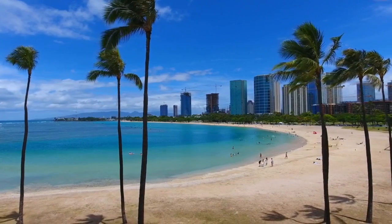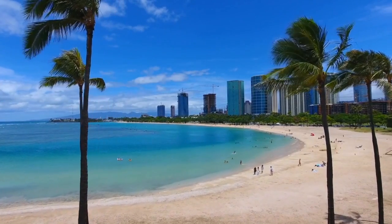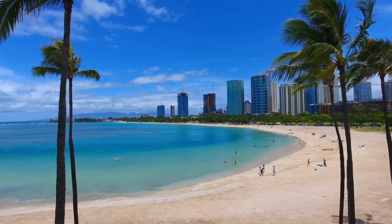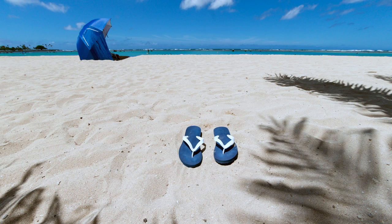Number seven: Ala Moana Beach Park — one of my favorites. If Waikiki is a bit too crazy and crowded for you, check this out. White sandy beach, aqua blue waters, and you don't have the crowds. Does that look relaxing or what?